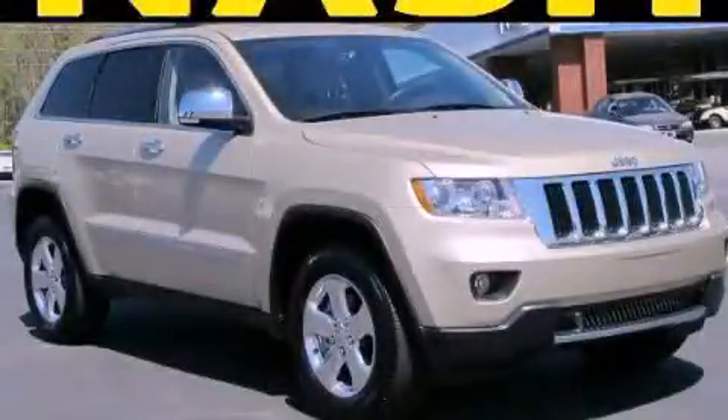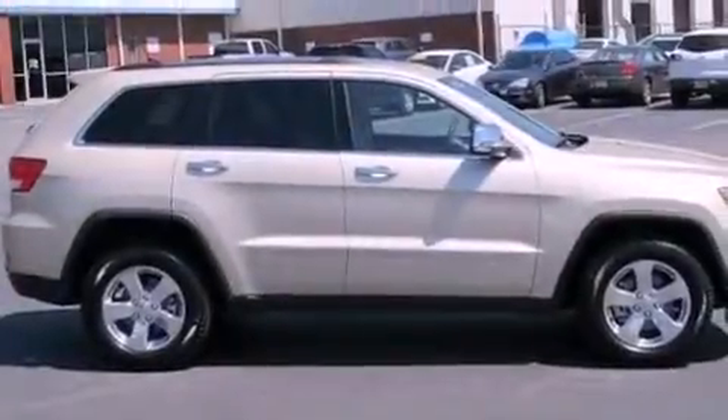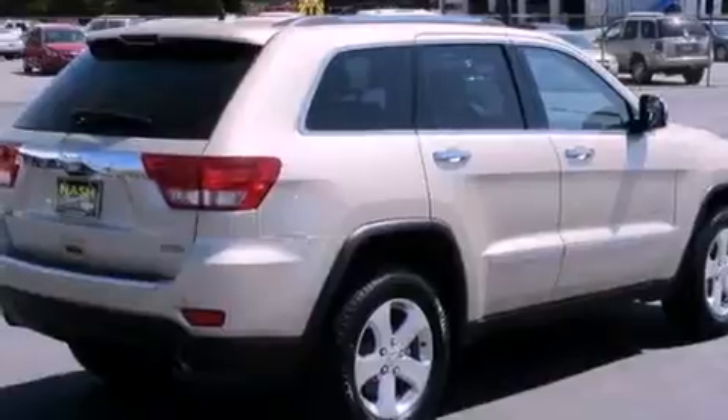This is a 2012 Jeep Grand Cherokee, a big SUV for big fun. It features a 3.6-liter six-cylinder engine and a five-speed automatic transmission.